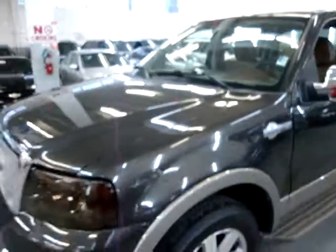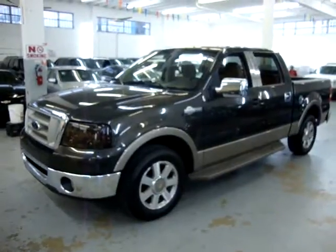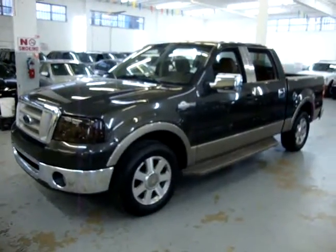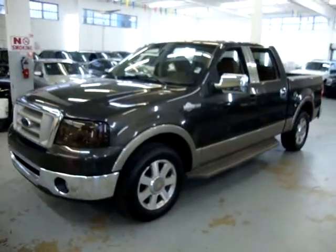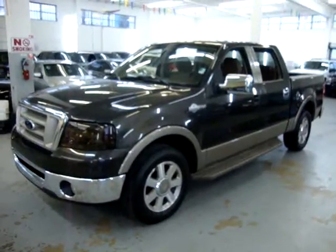One more time — my name is George, you can reach me with any questions at 305-218-5462. The website is VehicleMax.net. We're open Monday through Friday 10 to 6, Saturday 9 to 5, and we are closed on Sundays. Thank you for watching our video.